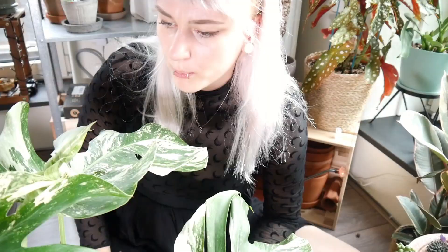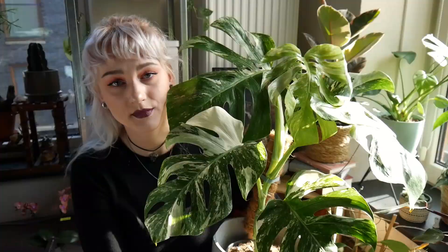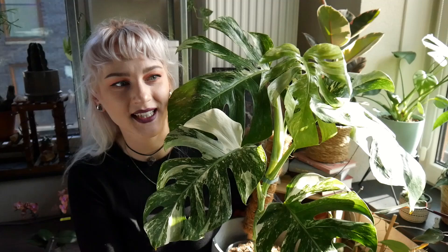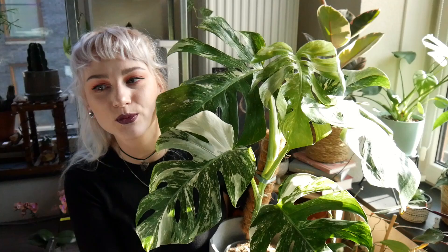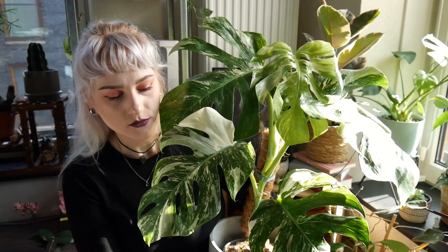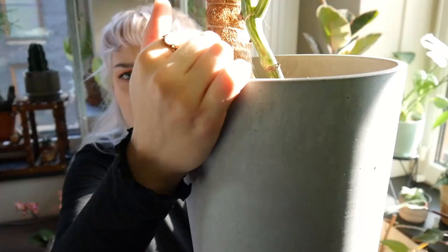It has thrips — I just found a thrips larva. Guess who's getting sprayed? This bad boy. It's a rollercoaster of emotions. I'm going to treat it, it's going to be fine. As you can see I found a thrips larva on it, so I was so excited and then I saw the larva. Honestly there were signs — little yellow spots on some older leaves. Maybe it had thrips before and was treated for it.